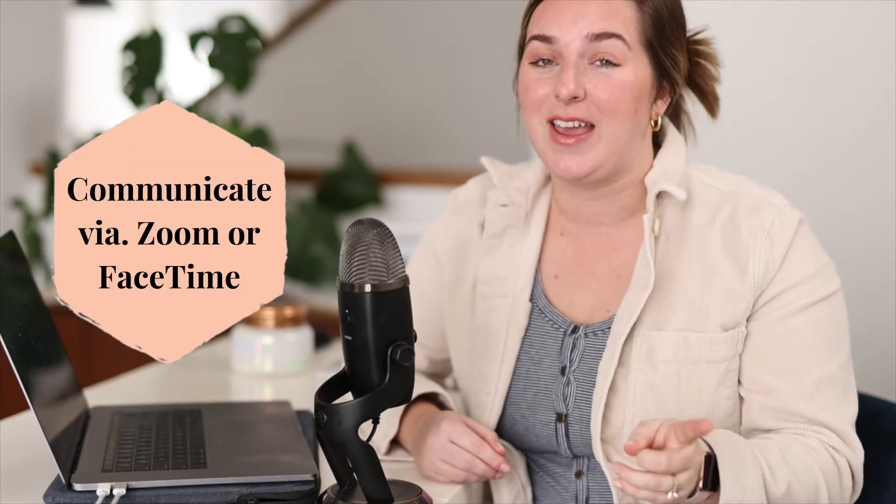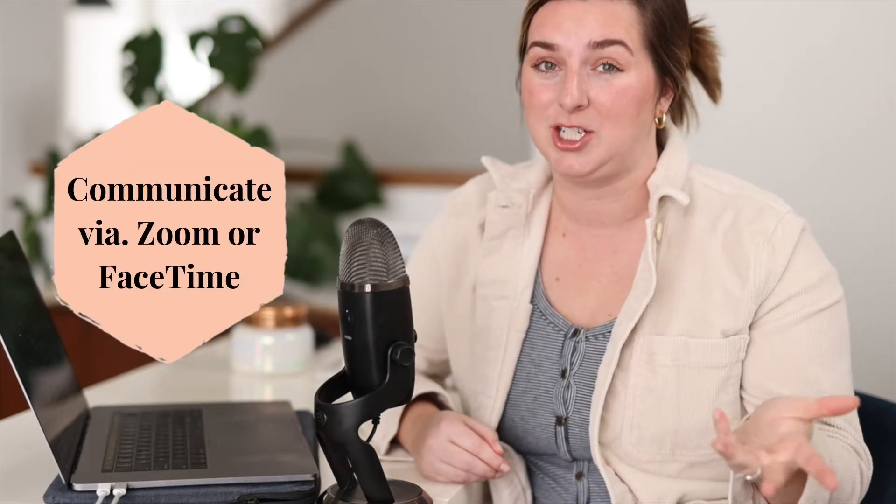Tip number one: you need to get on FaceTime or Zoom with the person reaching out to you. Let's say his name is Dan. We need to communicate directly with Dan, and there's only so much that can be done over email or text. Dan is typically not the planner point person — if they get engaged and plan a wedding, it may be his fiancée doing the planning. So he may be more keen to just text or email, but explain that it's really key to get face to face.